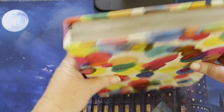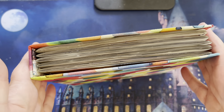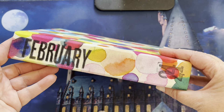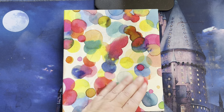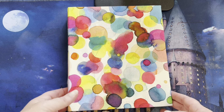Hi there and welcome back to another video with Three Odd Socks. For this month we're doing February 2024, and if you can already see a difference, that's because this particular journal I have covered in fabric, and there is a reason for that which I will go into.